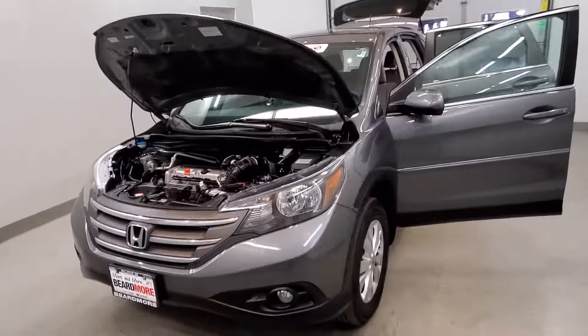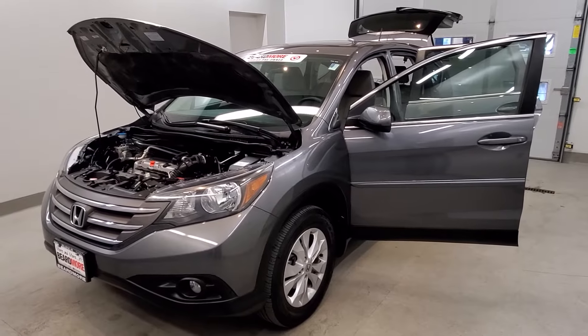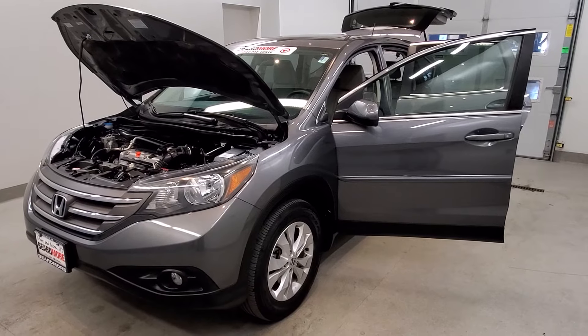This vehicle has been fully serviced, fully detailed, has low mileage, and has tinted windows. It gets 22 miles to the gallon in the city and 30 on the highway, and it's available on our lot now.